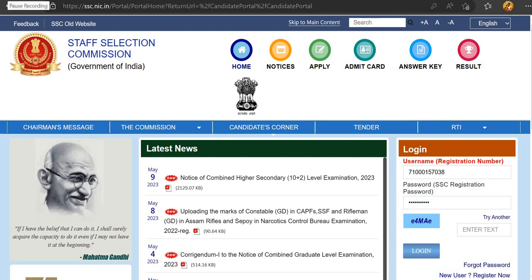Welcome to the channel. In this video we'll look at SSC CHSL 2023 recruitment and how to apply for it.